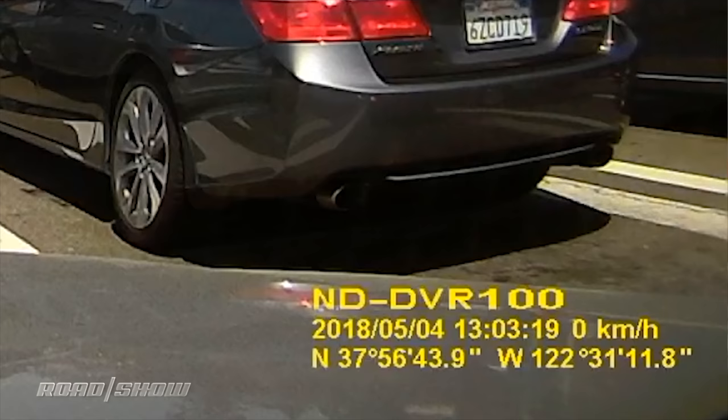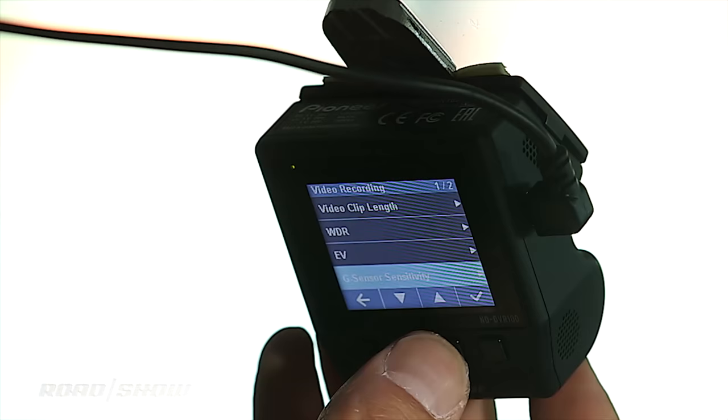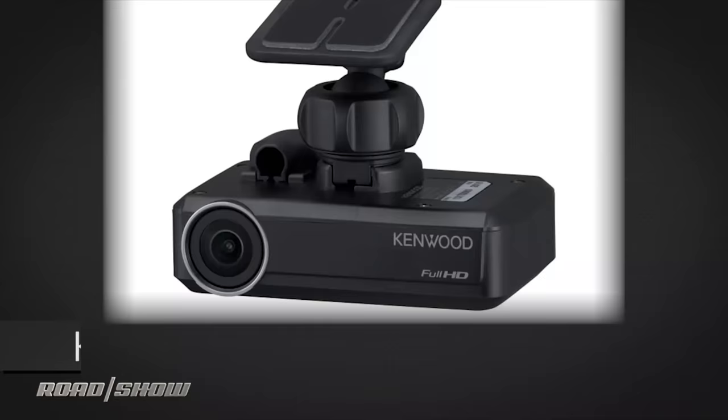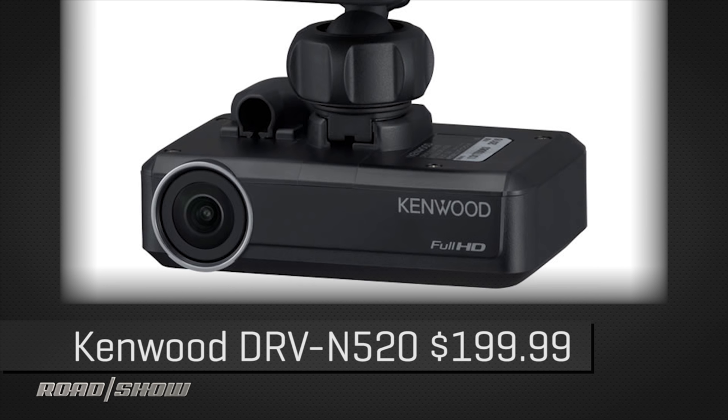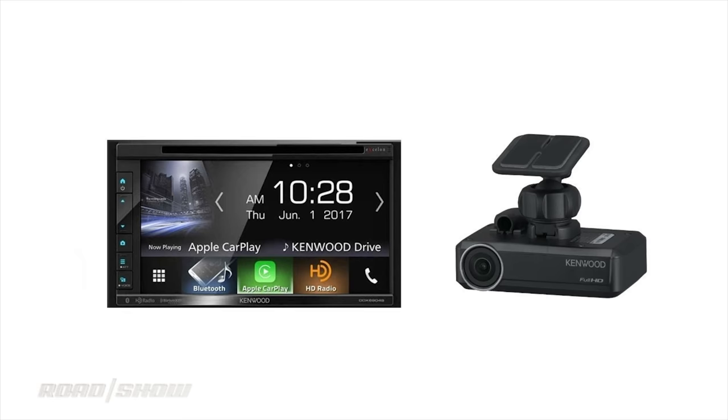This one also has built-in GPS, which the previous model didn't have. The price, of course, is significantly higher — partly for more features, partly because of the brand name. The Kenwood DRV N520 is interesting at $200, but it's actually more of an accessory than a standalone dash cam — it connects to a Kenwood double-DIN head unit to operate. It doesn't work on its own.